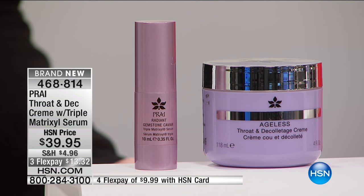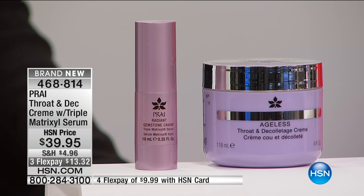Here's the deal. The full size of the throat and decollete cream — this is the number one selling throat and decollete cream here at HSN. So you are getting this home today in a brand new configuration for $13.32 on flex.